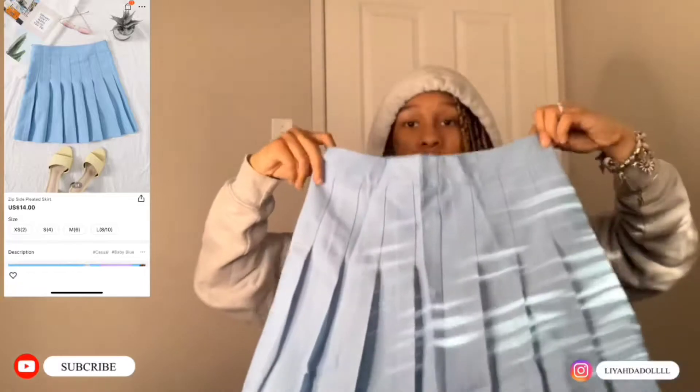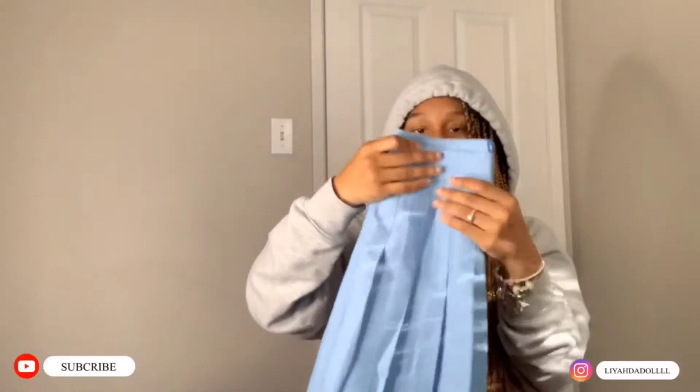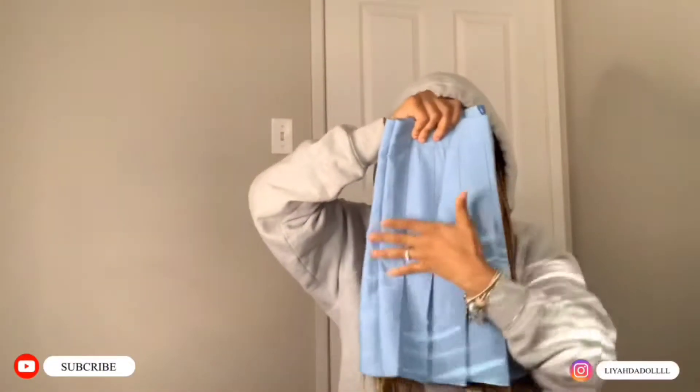I got this blue skirt — it's like a blue tennis skirt, white and blue. I got this to go with the bodysuit. The material is really soft and it fits real good.